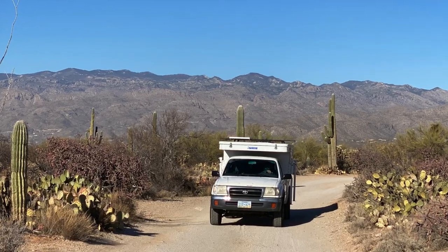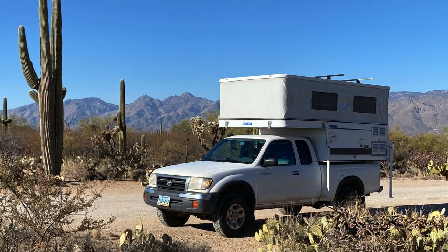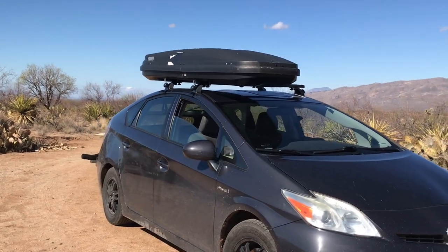Hey now YouTube! So recently I decided I was going to drastically downsize, and just last week I sold my Toyota Tacoma and four-wheel camper and immediately got to work on turning my 2014 Prius into a camper. I thought I'd make a little video and show you a little bit about that.